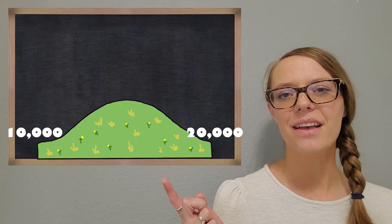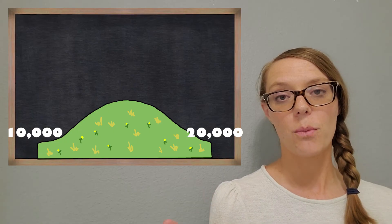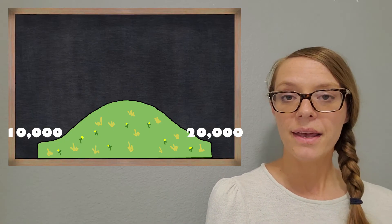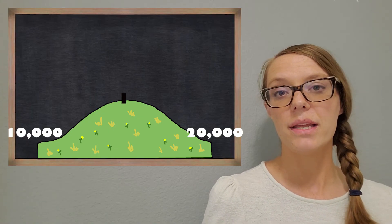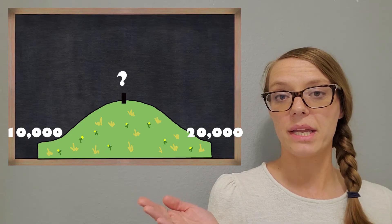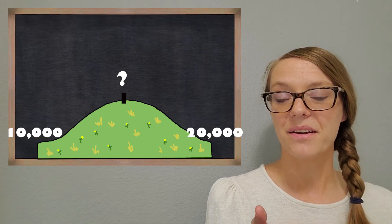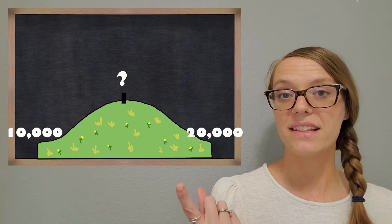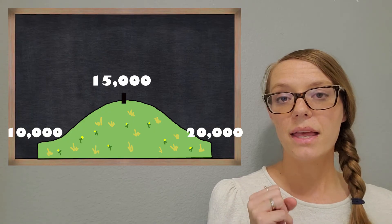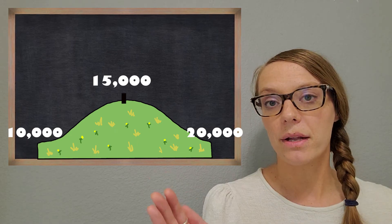Here's another hill with some bigger numbers for more of a challenge. We are going from 10,000 to 20,000. Remember, the first thing we do is find what is that halfway point. What is halfway between 10,000 and 20,000? It's 15,000. You always want to put the halfway mark in there, then we'll see which side of the halfway mark our number is going to be.